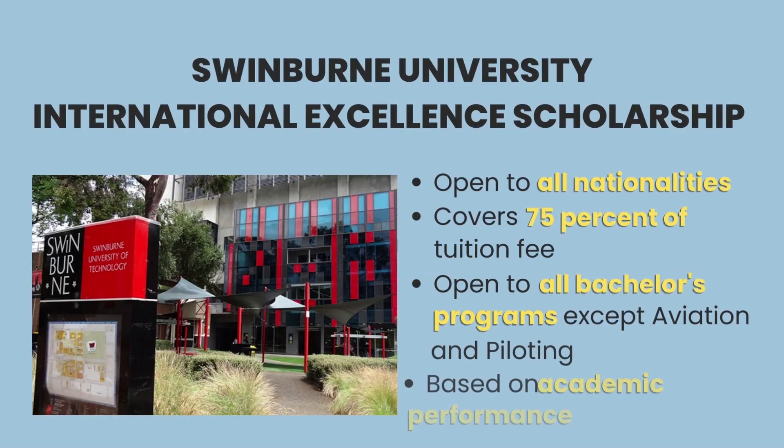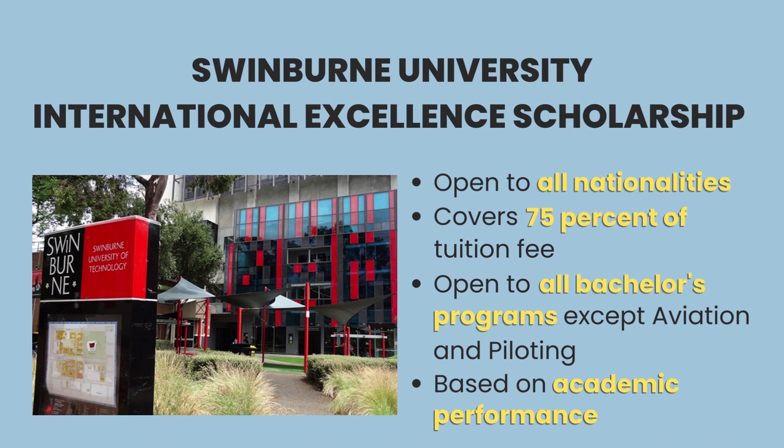Our third undergraduate scholarship is the Swinburne International Excellence Scholarship, which covers up to 75% of the tuition fees. All applicants for bachelor's programs, except for aviation and piloting, are eligible to apply. For this scholarship, awardees are granted on the basis of academic excellence.